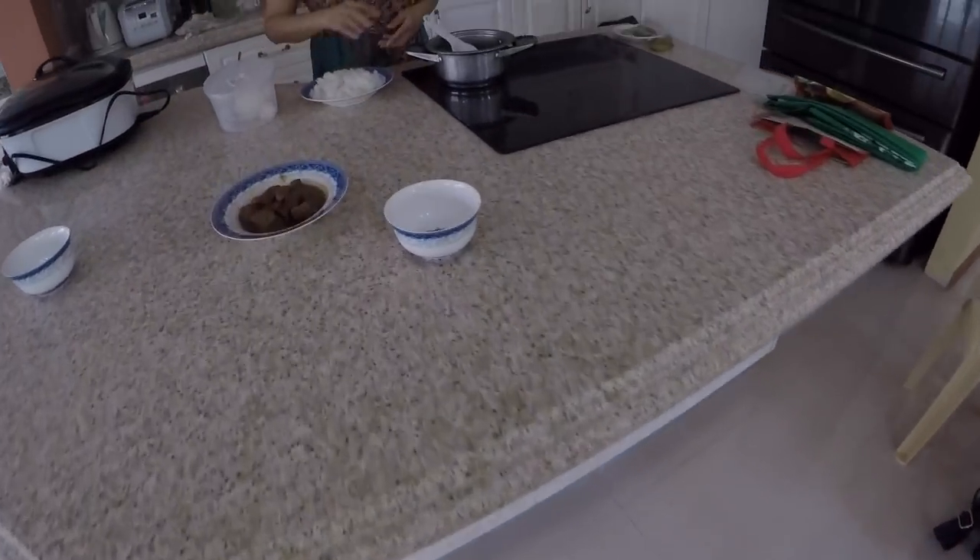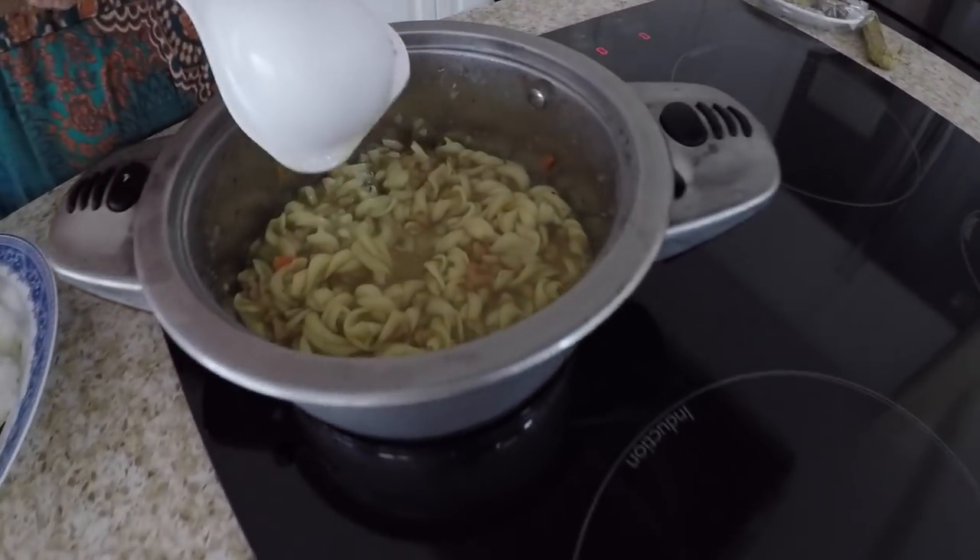The crew is on their lunch break and we're about to do lunch as well. I think I have some leftover adobo, some rice, and some soup. So we're going to enjoy a little bit of lunch here.